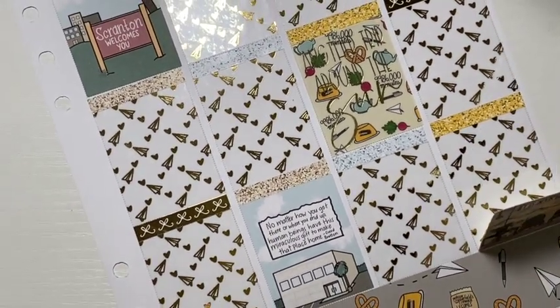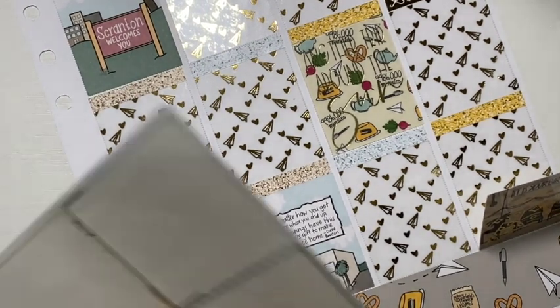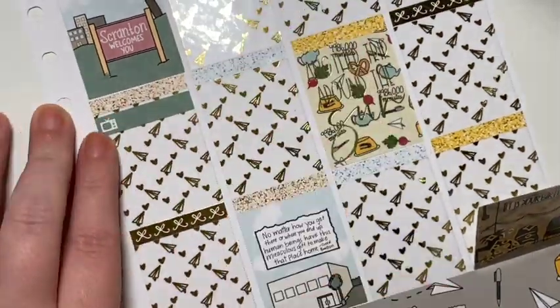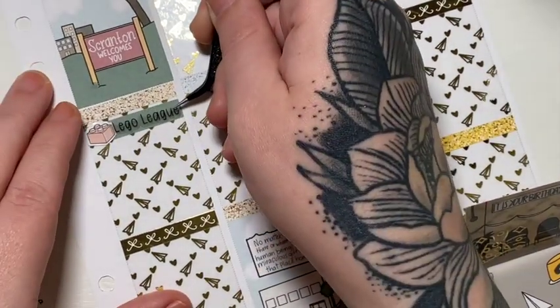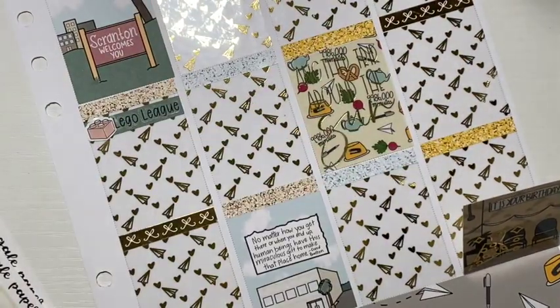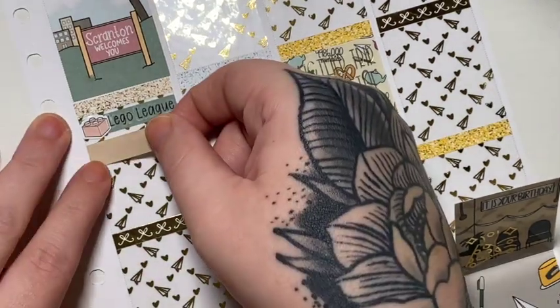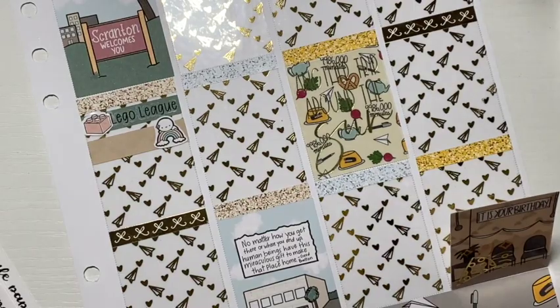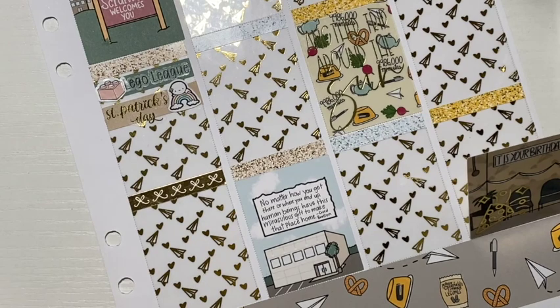Thursday, the first thing I marked was that my son had Lego League after school. The little Lego is from my shop, and the script is a custom from my shop, font four — I'm obsessed with font four. And then I marked that it was St. Patrick's Day. I used a little rainbow emoji from the Coffee Monsters Co., and the St. Patrick's Day script is from Planner Choco.